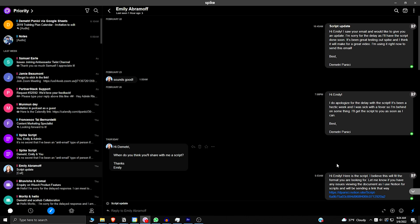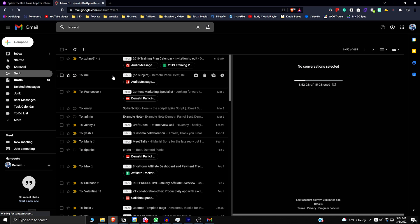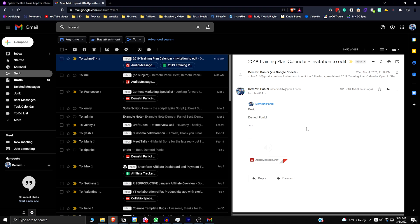And the best part is, if you're interacting with someone who doesn't use Spike, it looks like you're just sending them a normal email — but you get to see it in chat form.